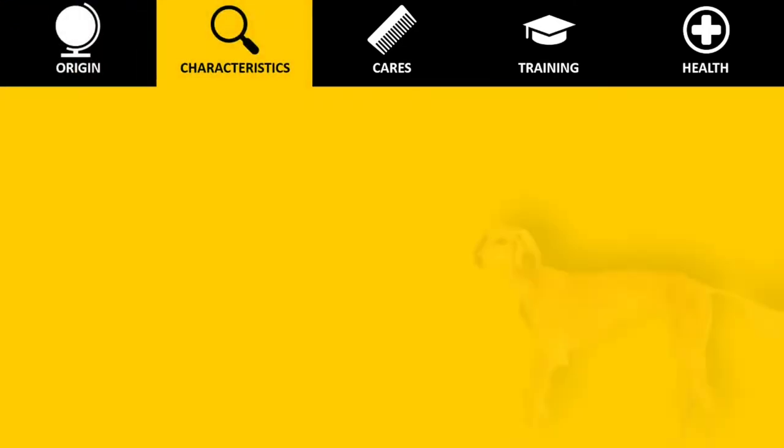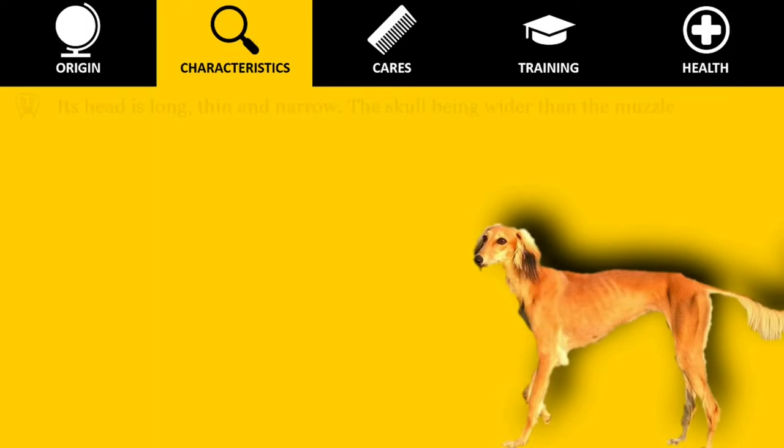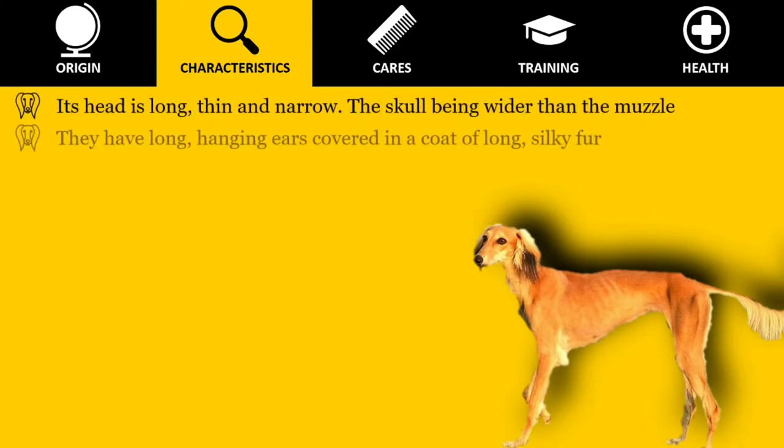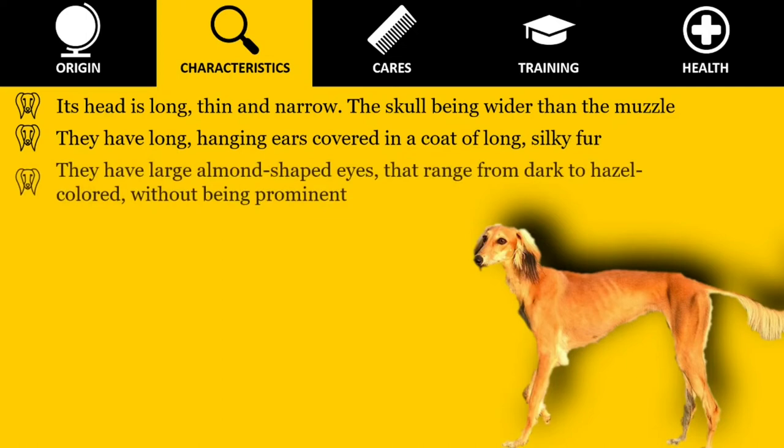The general appearance of the Saluki is one of grace and symmetry. Its head is long, thin and narrow, the skull being wider than the muzzle. They have long hanging ears covered in a coat of long, silky fur. They have large almond-shaped eyes that range from dark to hazel-colored, without being prominent.